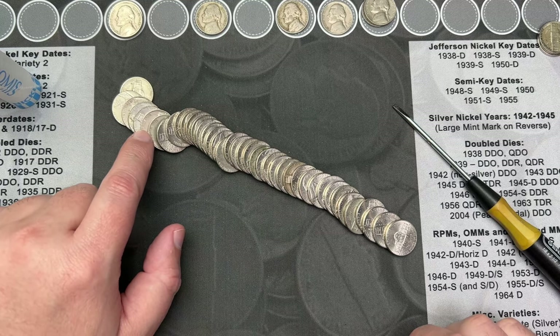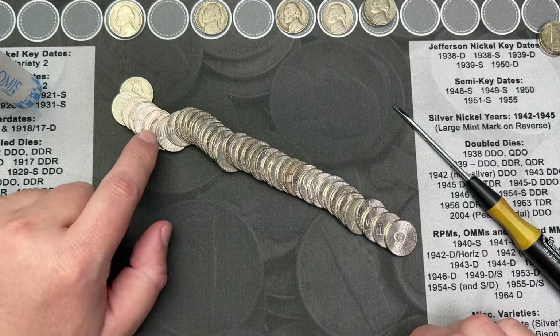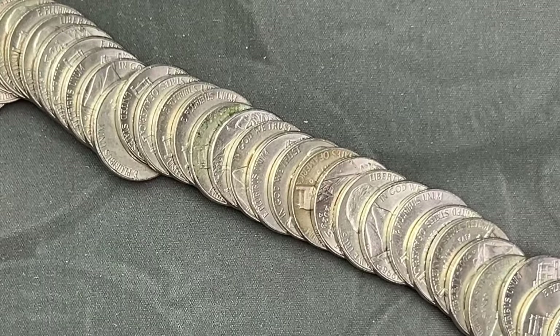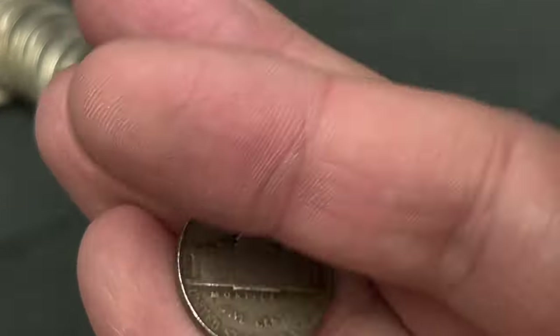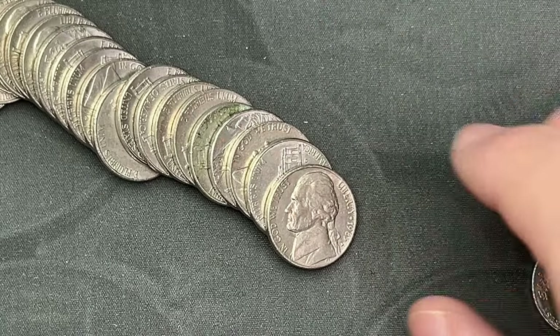Roll 18 and I've got a few here that could be older. This one definitely looks older and there might be some more in here. Let's cut in and take a look: 1954, 1954 out of Philly. Nice!